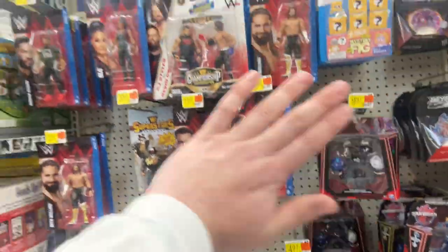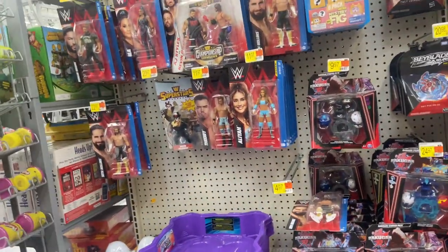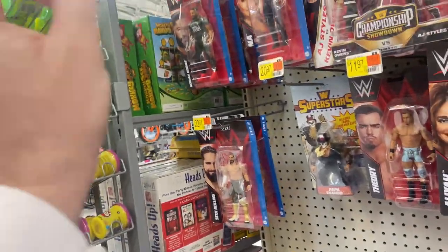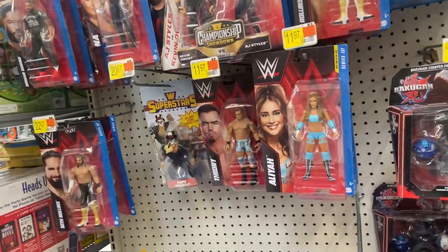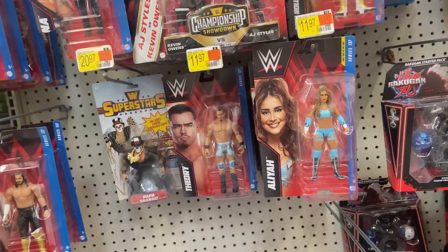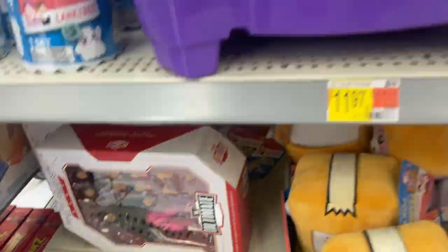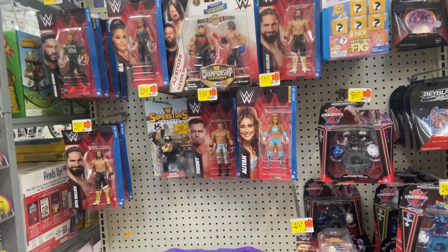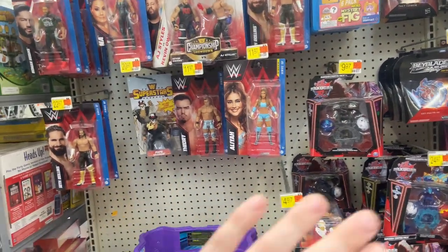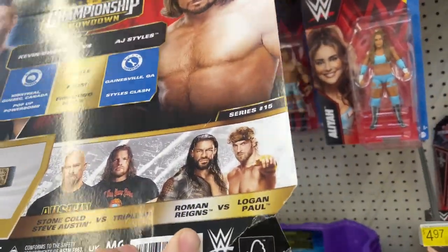I really just want to record in this Walmart just to complain. Me and McKenna have been coming to this one for months and months, and the only Elite we ever saw here was a Mae Young and a Mick Foley Elite — Commissioner McFoley. They have not had Elites since. All they get is basics. Of course they have these old Ultimate Editions — Bret Hart and Triple H — but for some reason they never get Elites. This is the smallest WWE section ever.